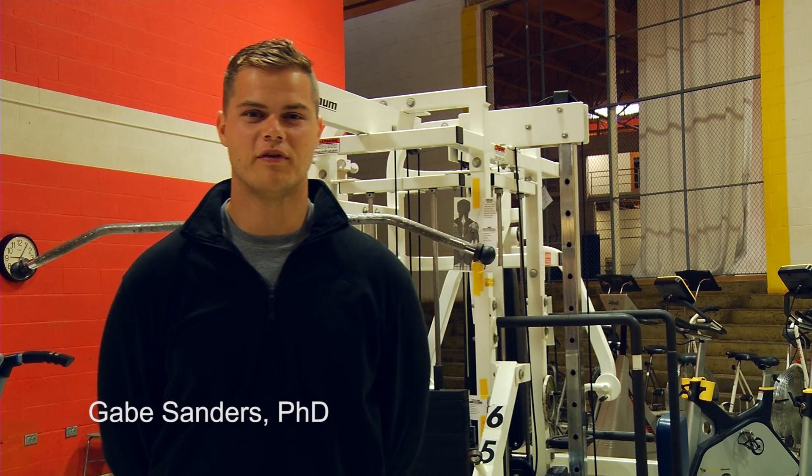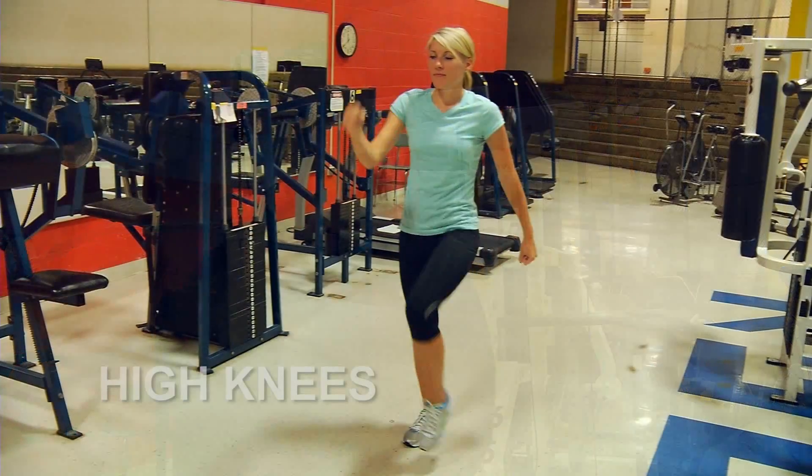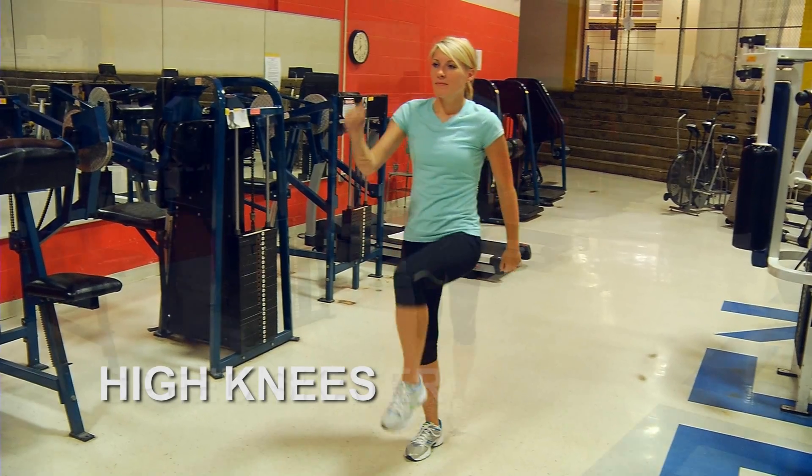To improve your cardio, do rhythmic type movements that work your entire body. The following exercises can help. The high knee exercise: step in place at your own pace.